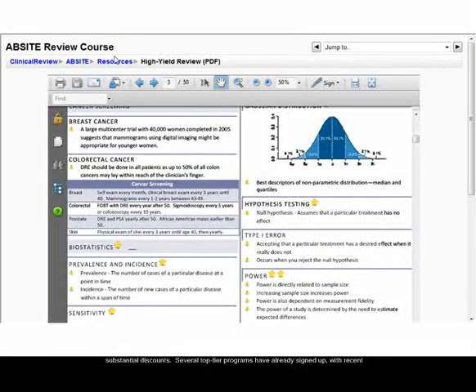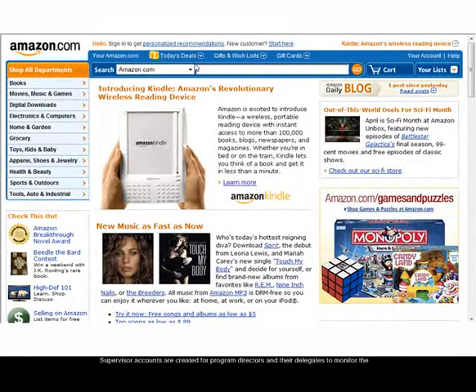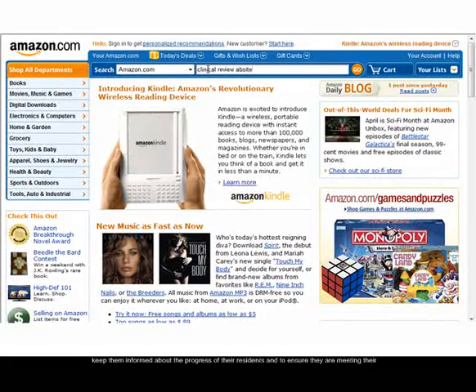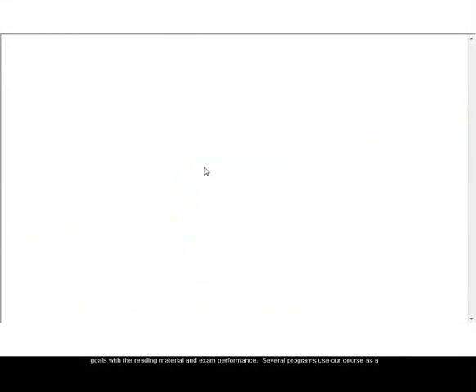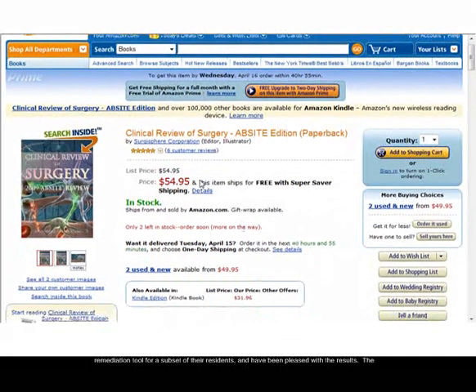Several top-tier programs have already signed up, with recent participants including Dartmouth-Hitchcock and New York Presbyterian Hospitals. Supervisor accounts are created for program directors and their delegates to monitor the progress of their residents. Weekly reports can be generated and sent to program directors to keep them informed about the progress of their residents and to ensure that they are meeting their goals with the reading material and exam performance. Several programs use our course as a remediation tool for a subset of their residents and have been pleased with the results.